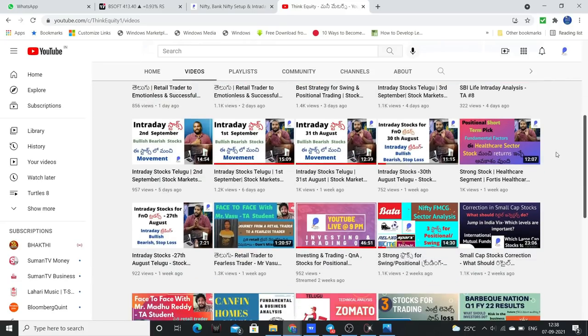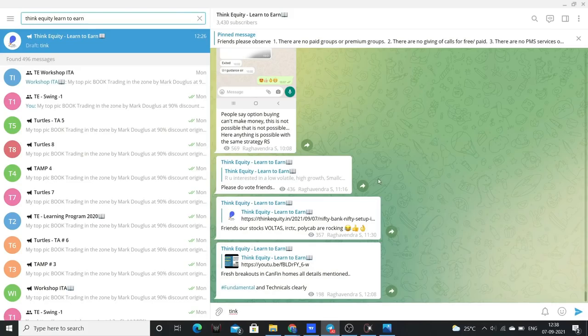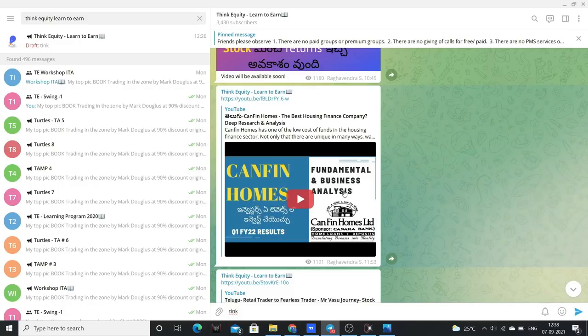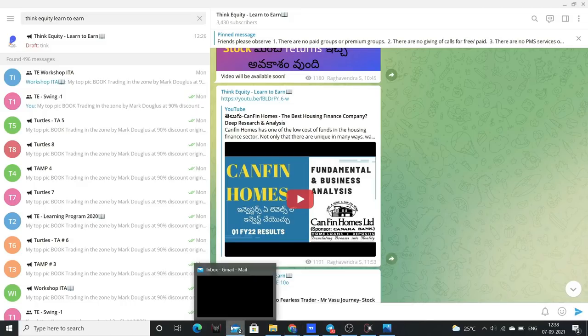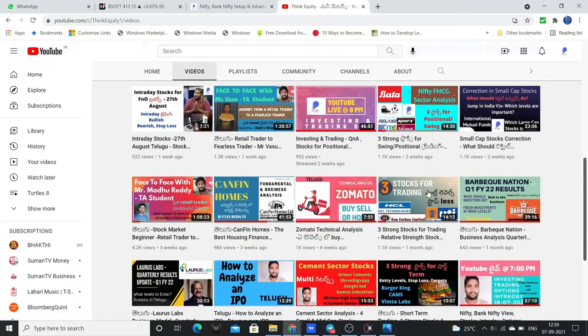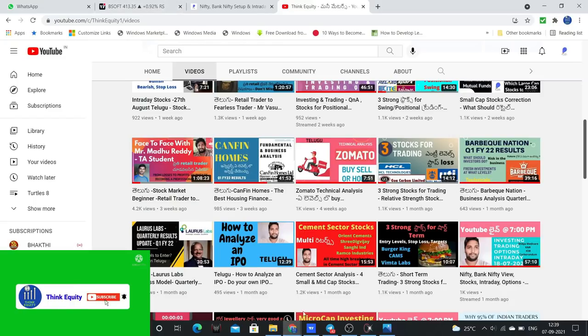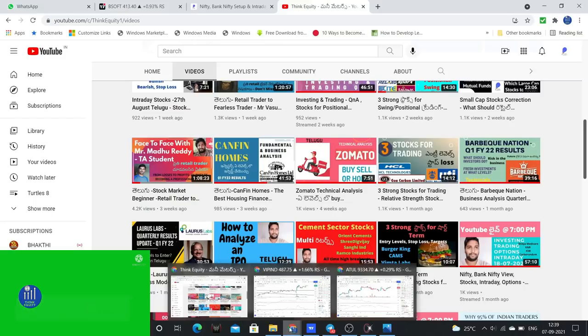Friends, if you are visiting the channel for the first time, definitely subscribe to our channel. The second stock I was going to discuss was Canfin Homes. You can see Canfin Homes here — but Canfin Homes today broke out above 625. I have already done a fundamental and technical business analysis video on Canfin Homes. After that analysis 3 weeks ago, Canfin Homes gave close to 30-35% returns, especially after last week's results.